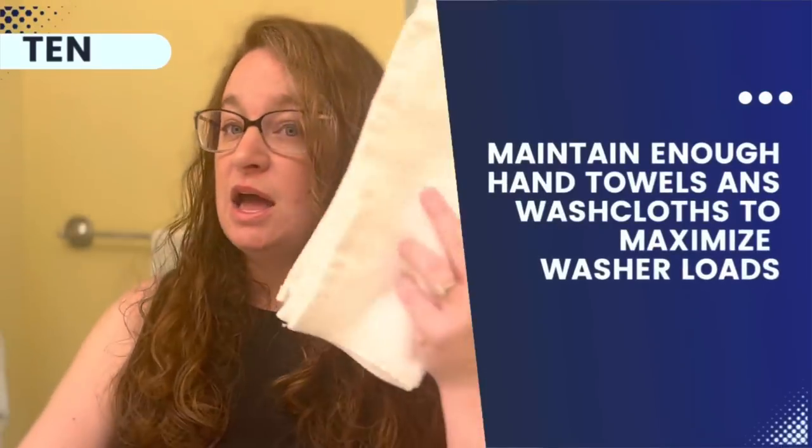Having enough hand towels and washcloths to get through a week without needing to do a special load of towel laundry. Our magic number of washcloths is about 25 with five people showering regularly — some kids use two. For hand towels, I have four for the two upstairs bathrooms and four for the downstairs bathroom, changing them out every other day. Each week I wash body towels, bath mats, and hand towels and washcloths — about three loads of laundry for towels each week.